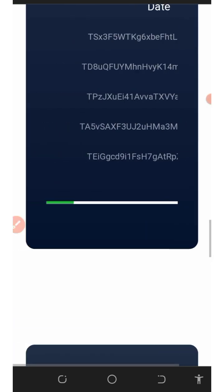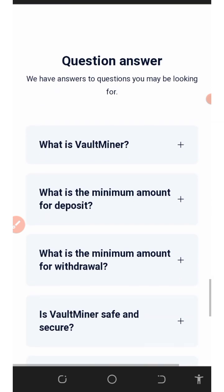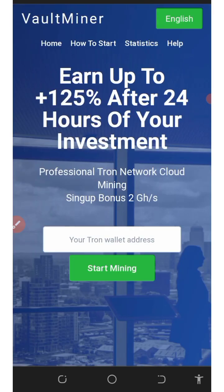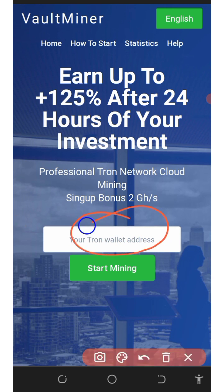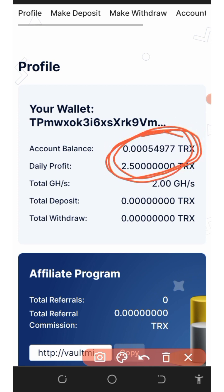You can get started right here and also check out the FAQ section if you want to know more about them. To join, copy your wallet address, paste it in the field, and click the start mining button. Once you log in it's going to look like this — you'll see your mining has started and you'll be earning a daily profit of 2.5 tracks every single day, along with the 2 gigahash mining power given to you.